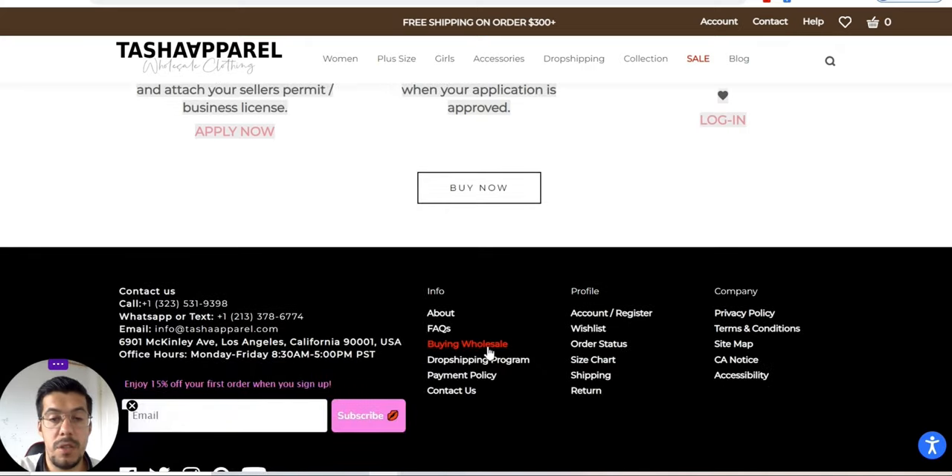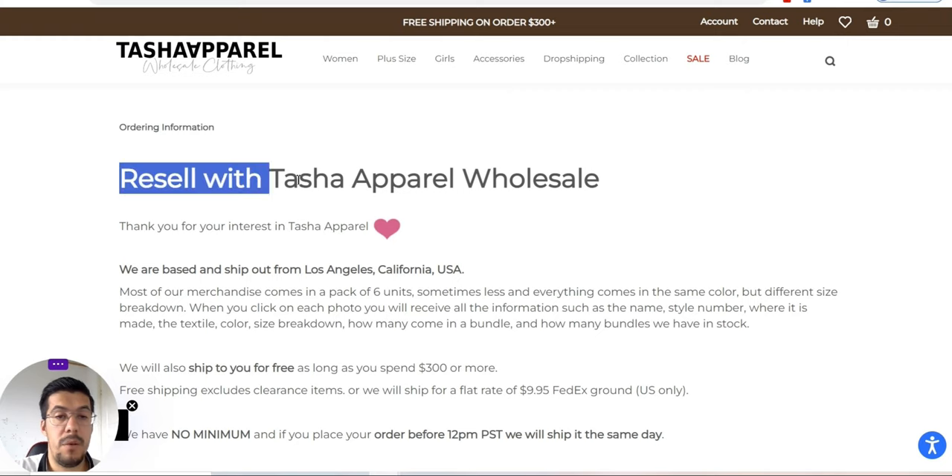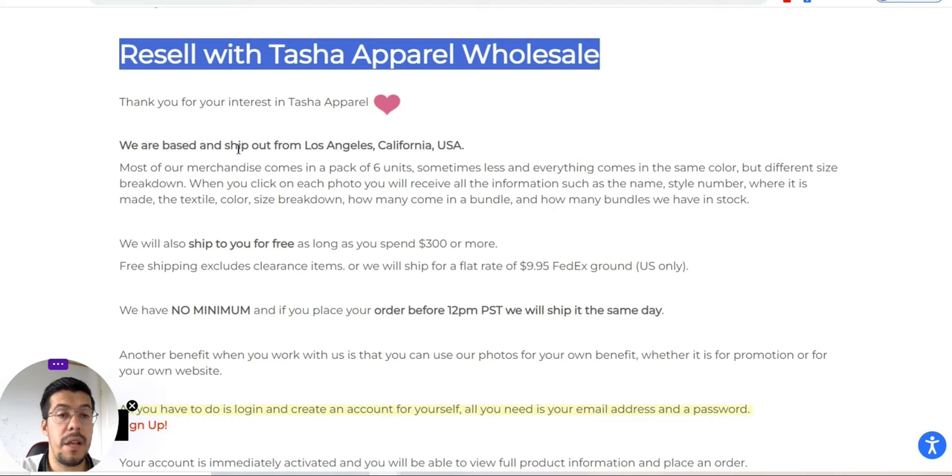They also offer a wholesale program, which is very nice. Let's take a look at what they are saying here. They say resale with Tasha Aperol wholesale. They are based and shipped out from Los Angeles, California, USA.